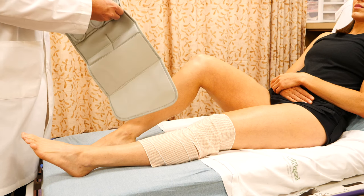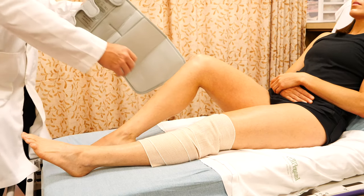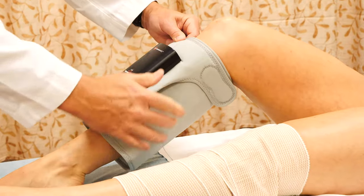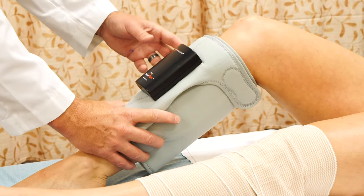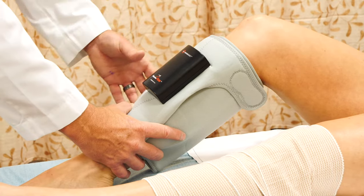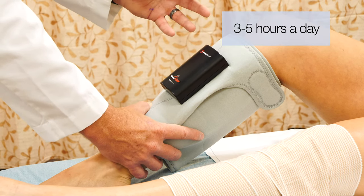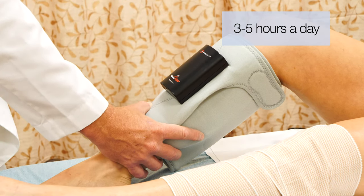If your insurance allows it, we'll put on sequential compression stockings. They go on your leg over the calf with a small box on the front. You push the button and select program one or two — either is fine. These compression stockings help bring back your venous return to minimize your chance of a blood clot. They recharge overnight and last eight hours. Studies say to use them three to five hours a day whenever you're laying around and not getting compression of your veins returning blood flow to your heart.